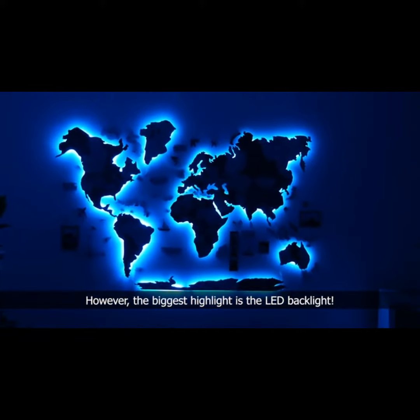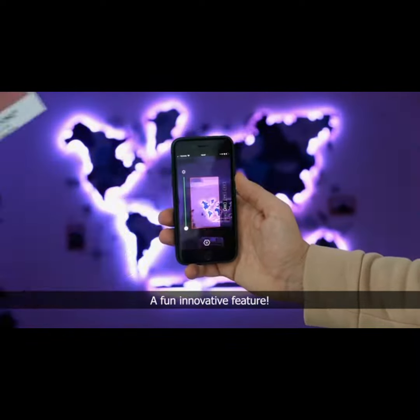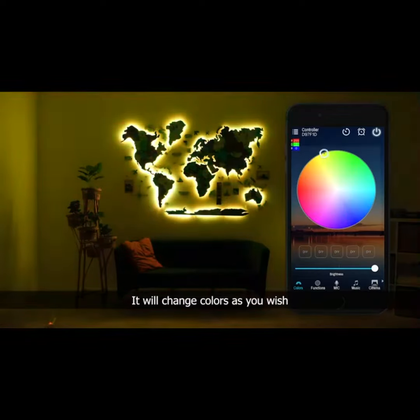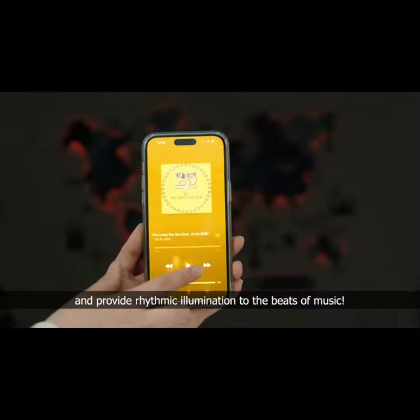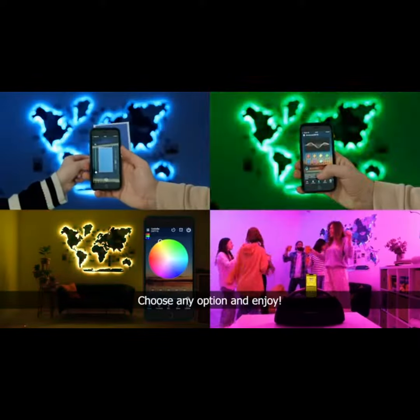The biggest highlight is the LED backlight. Now it's easier to install — a fun, innovative feature. It will change colors as you wish and provide rhythmic illumination to the beats of music. Choose any option and enjoy.